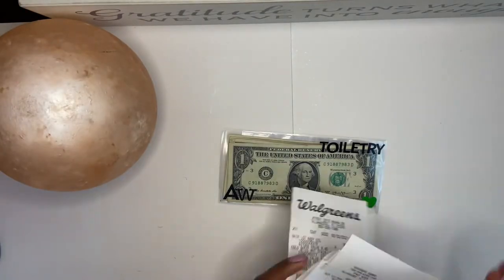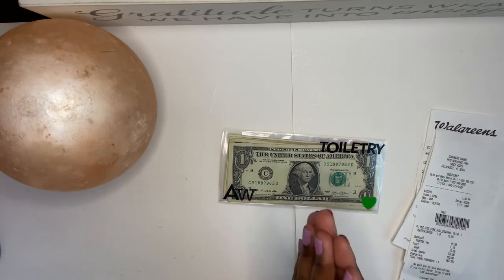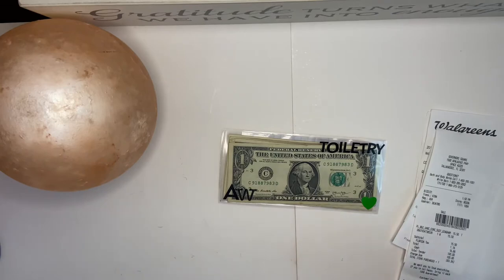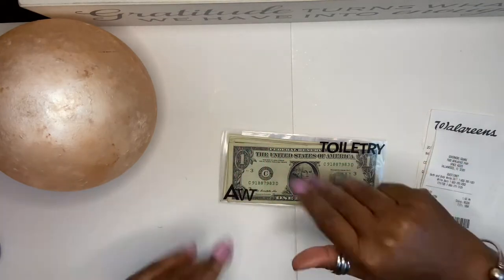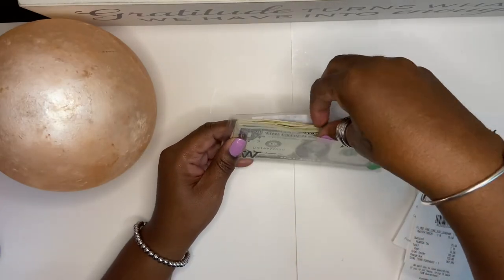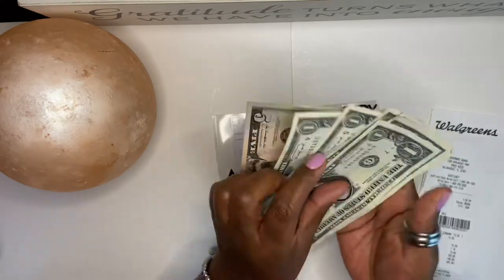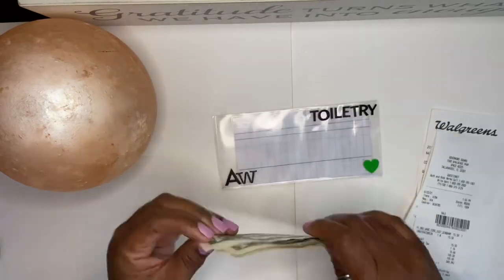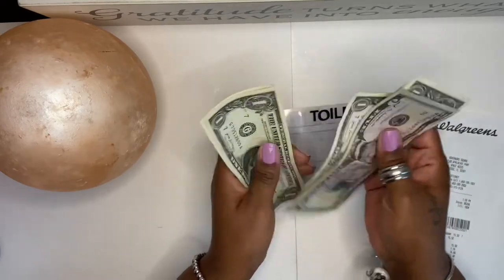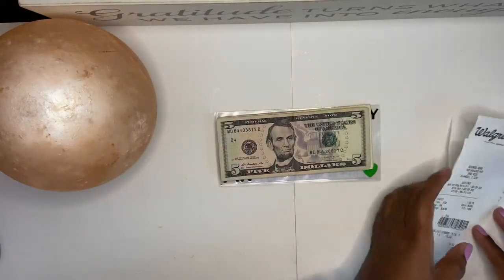Alright, I am back — someone's dog is barking in the background, really carrying on. I'm back from the store and it looks like I have a total of... let's see... eleven, twelve dollars left over. Wow, that's really great!